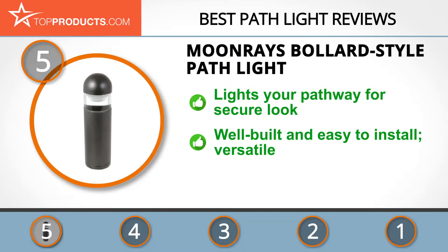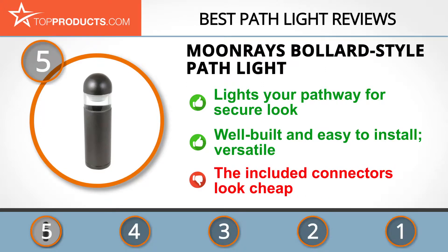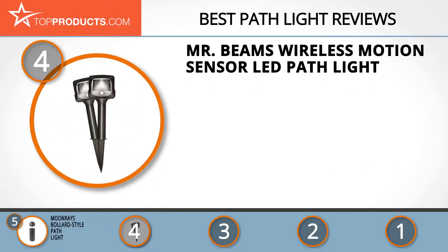The Moon Rays Bollard Style Path Light easily lights your pathway, giving it a secure look. It features a 10-watt halogen bulb that shines through a clear plastic lens, all mounted on an aluminum bollard style fixture. It's well built, easy to install, and will work with most low voltage transformers. Note however that the included connectors look cheap.